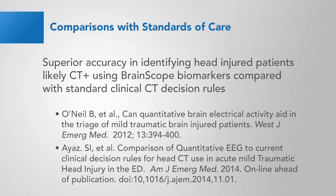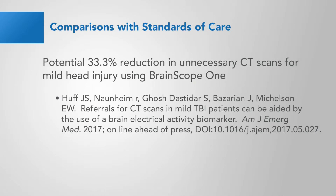The next papers made comparisons with the standards of care and demonstrated superior accuracy in identifying head-injured patients likely CT positive using BrainScope biomarkers compared with standard clinical CT decision rules. Also, the potential for a 33.3% reduction in unnecessary CT scans for mild head injury patients using BrainScope One was demonstrated.